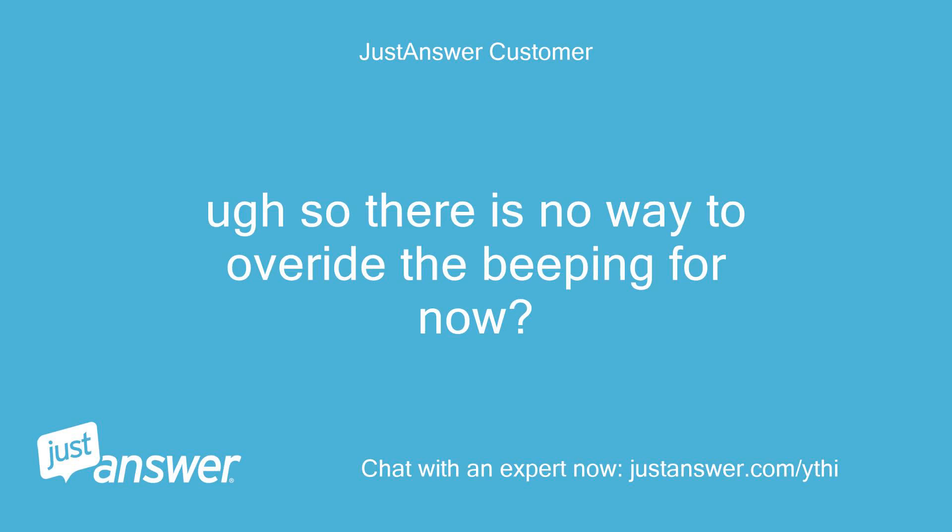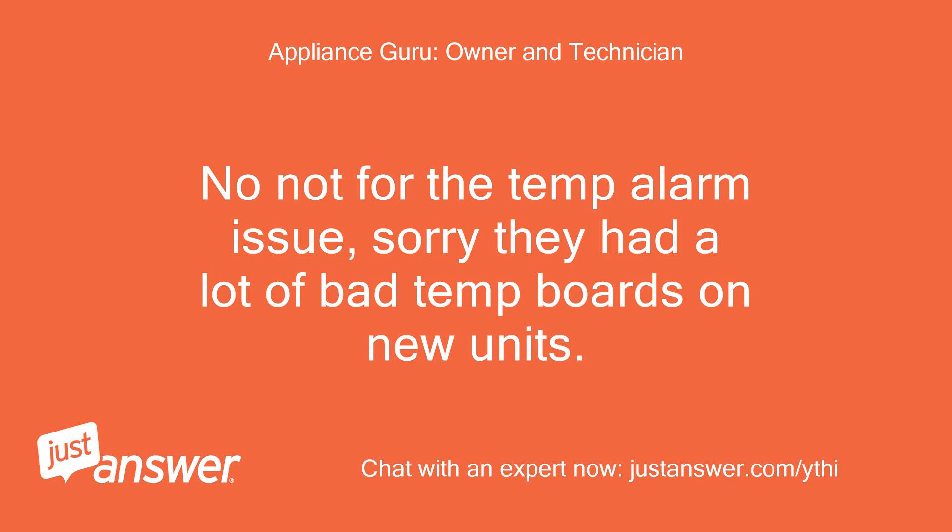So there is no way to override the beeping for now. No, not for the temp alarm issue — sorry, they had a lot of bad temp boards on new units.